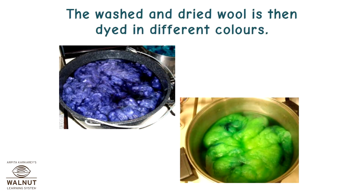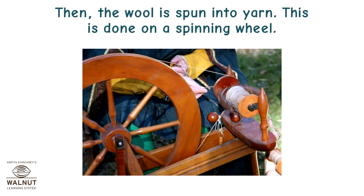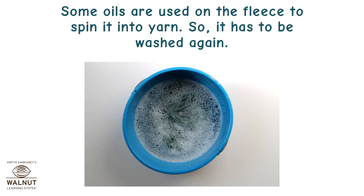The washed and dried wool is then dyed in different colors. Then the wool is spun into yarn. This is done on a spinning wheel. Some oils are used on the fleece to spin it into yarn, so it has to be washed again.